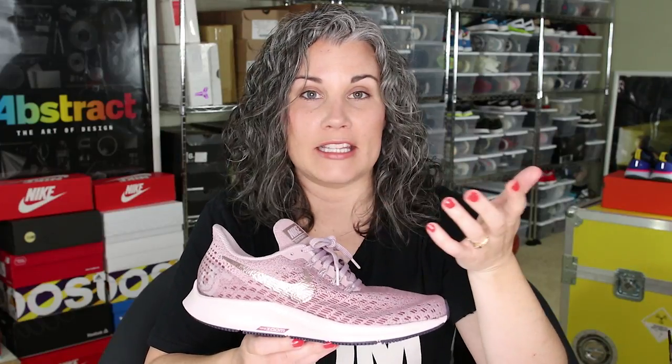Underfoot, I don't think this feels anything like the React foam — I think the React foam feels much better. This is more of a firm cushioning that gives you more support and stability. I do like this shoe, but for me it's a little bit firm. I just really love the React foam and the feel of it when running compared to this type of model.